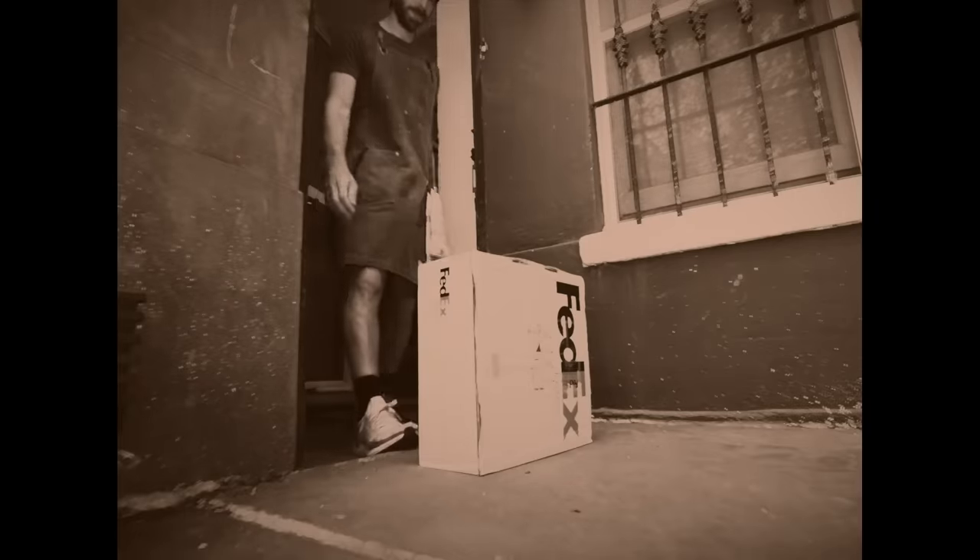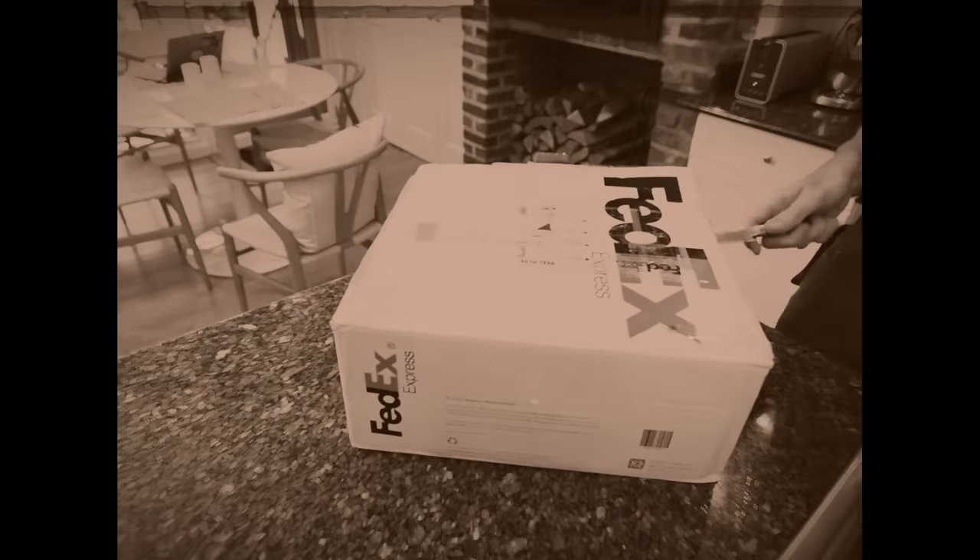Dear Mike, thanks to you and Pro Home Cooks, I've learned to master sourdough. Now I'm hoping you can teach me how to make the focaccia of my childhood from Liguria Bakery, the oldest bakery in San Francisco.